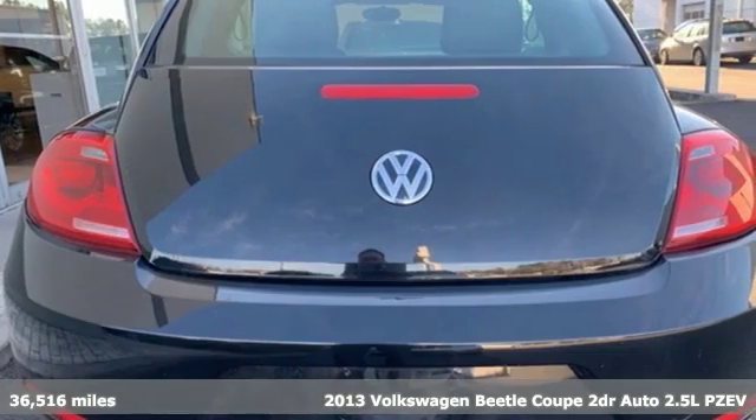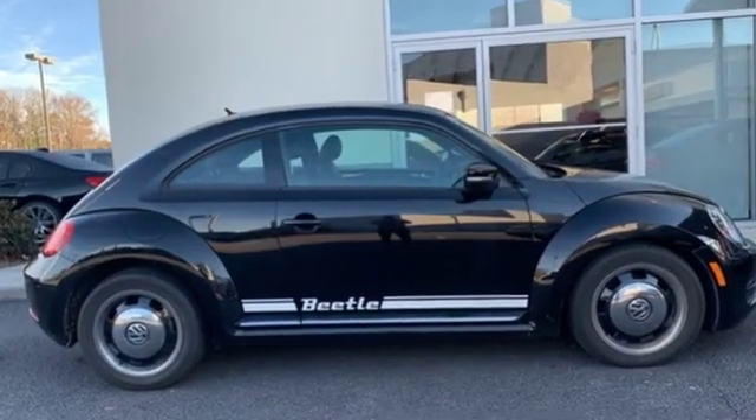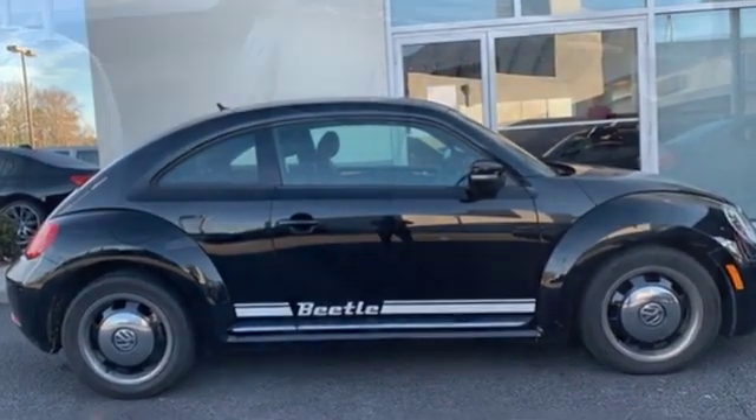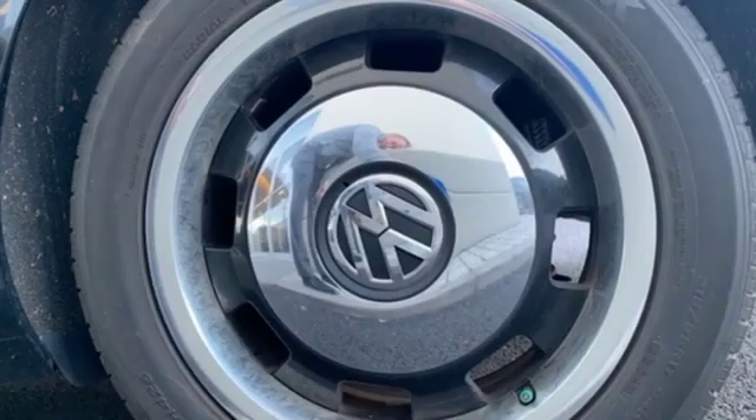A great vehicle is comprised of great features like these: Bluetooth wireless audio streaming, power heated mirrors, front heated bucket seats, leather steering wheel, and automatic transmission.